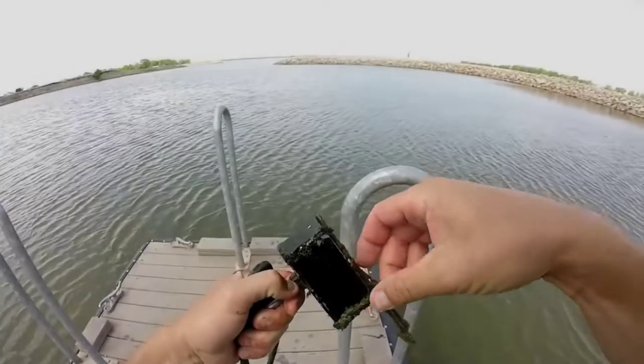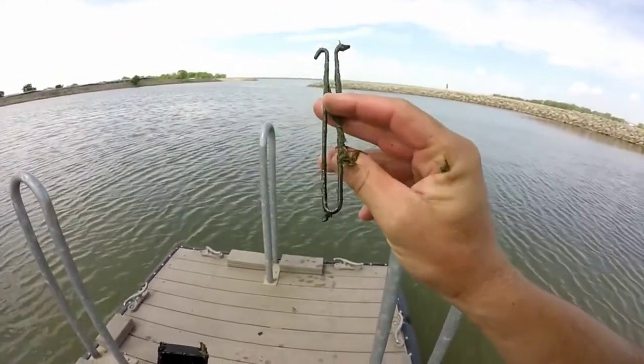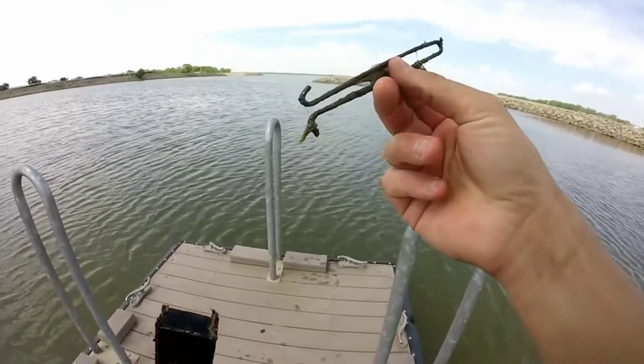Look at this. What is that? A piece of metal of some sort. If you guys know what that is, drop a comment down below, because I don't know what it is.